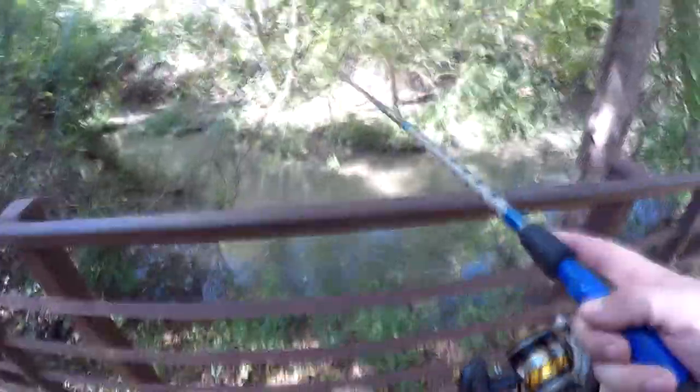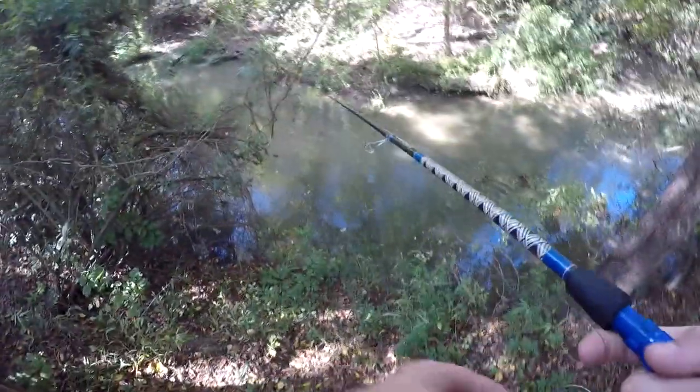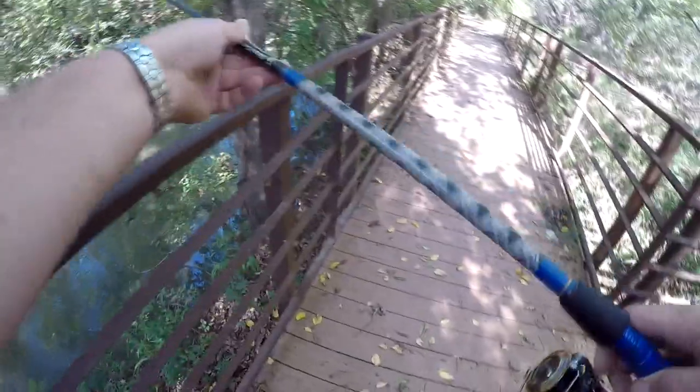The camera probably did not see that — that was probably about a one-pound bass. I had my camera pointed up unfortunately. Oh, there's another one — sunfish blew up on it as soon as it hit.